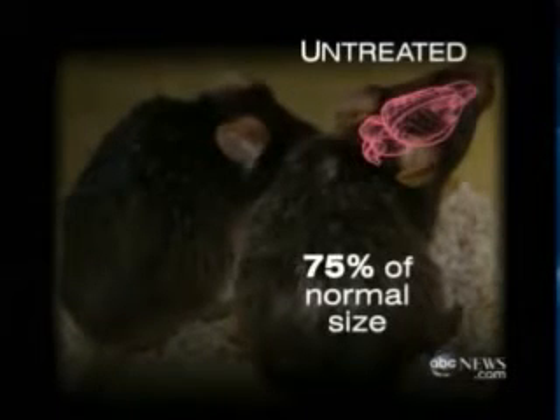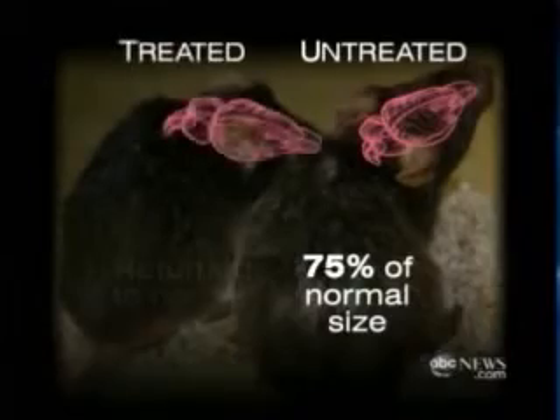Before, the mice had 75 percent of a normal brain — like a patient with severe Alzheimer's. But after the telomeres were reactivated, the brain returns to normal size.